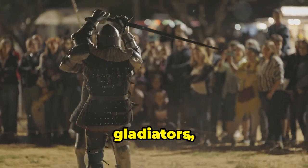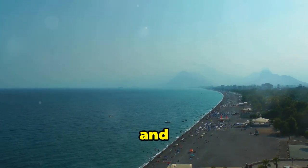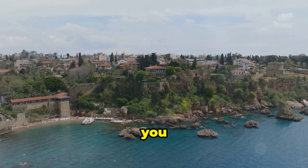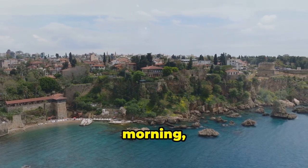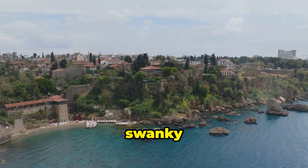Just watch out for gladiators, okay? Antalya is the perfect blend of history, culture, and beachy bliss. It's a place where you can explore ancient ruins in the morning, lounge on pristine beaches in the afternoon, and party the night away in a swanky rooftop bar. What more could you ask for?